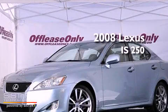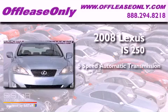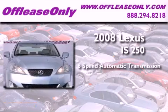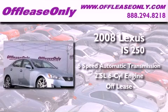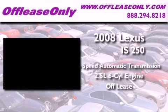This is a 2008 Lexus IS 250. This vehicle has seating for 5 adults, a 2.5 liter V6, plus having just come off lease, this Lexus is in like-new condition.